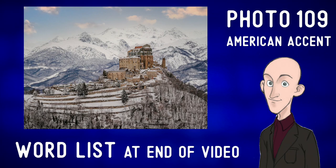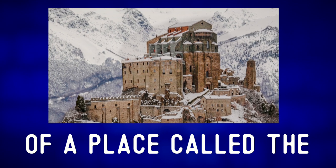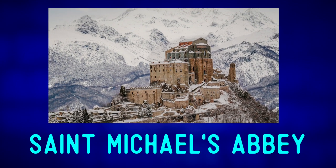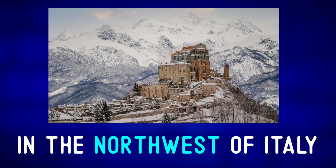Describe the photo. This is a winter photo of a place called the Sacra di San Michele. In English, Saint Michael's Abbey. It's located near Turin in the northwest of Italy.